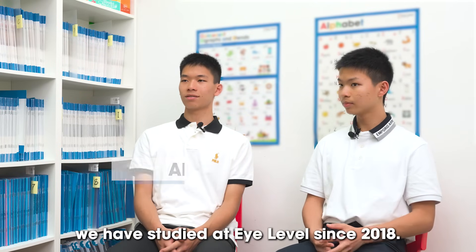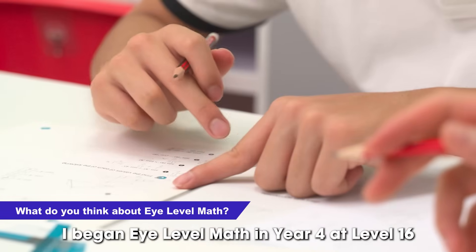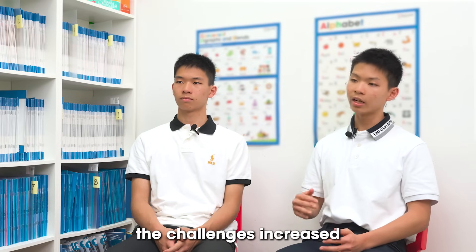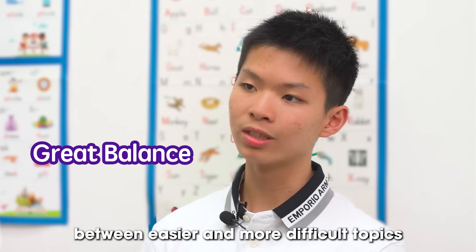Hi, I am Andrew and I am Alex, and we have studied at iLevel since 2018. I began iLevel math in year 4 at level 16. The initial levels were quite easy, but as I progressed to level 27 the challenges slowly increased. The program strikes a great balance between easier and more difficult topics.